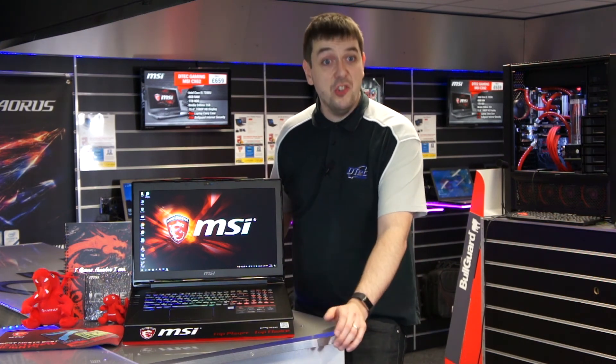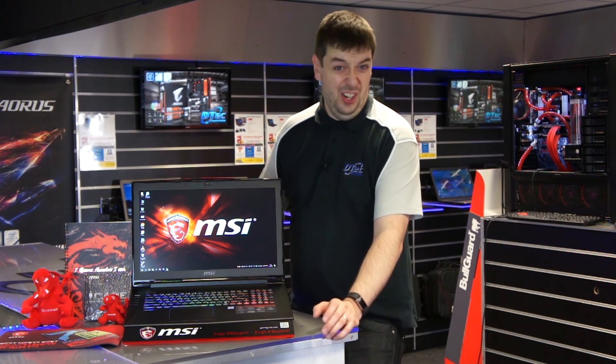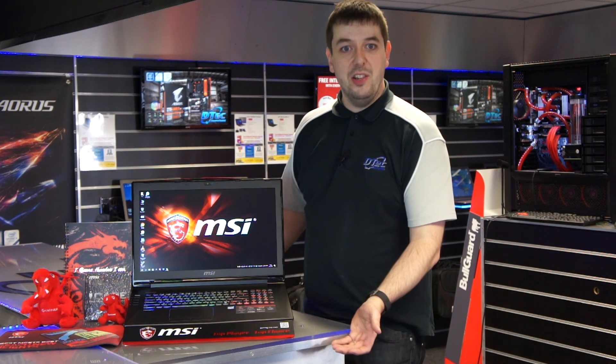So overall, I think it's an amazing laptop for the price — perfect for gaming on high settings or if you want to try virtual reality. If you want to come in and have a go on one of these machines, please do. We've got them on display, plus a whole load of other gaming-related products for you to try. Please share this video.